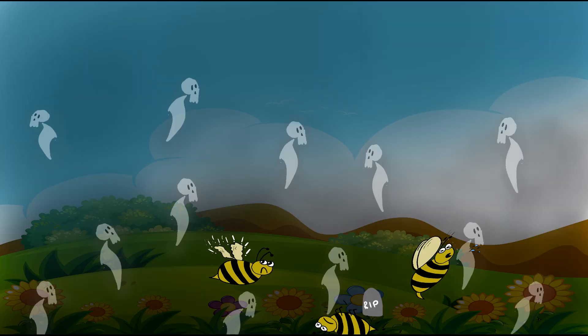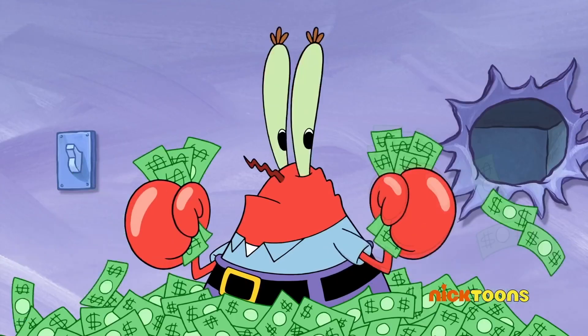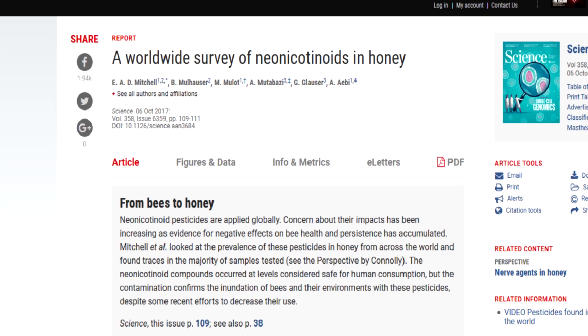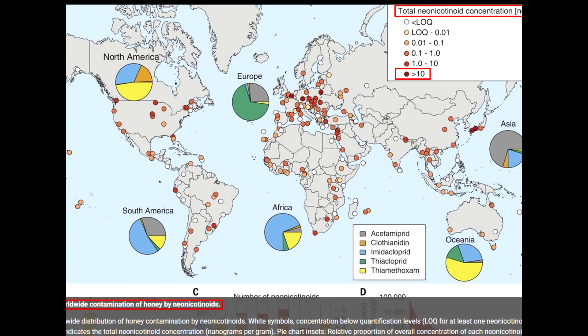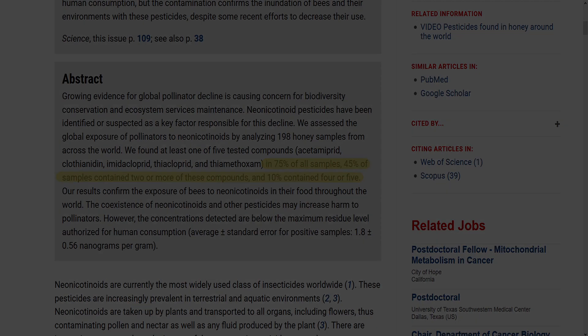One of the most researched groups are neonicotinoids, currently the most widely used class of insecticides worldwide. A research group from Switzerland did a worldwide survey of neonicotinoids in honey, analyzing 198 honey samples from across the world. Seventy-five percent of tested samples contained at least one of five neonicotinoid compounds.